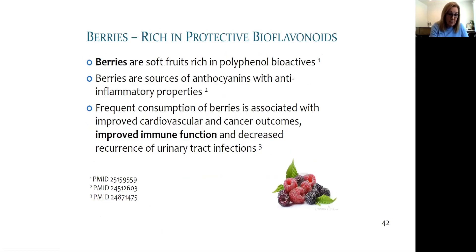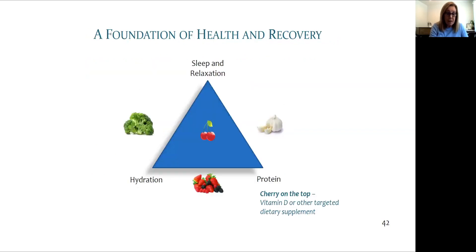Elderberries have a long tradition of being used as therapy for influenza and cold viruses. Many people focus on dietary supplements; however, these are not helpful without a strong foundation first.